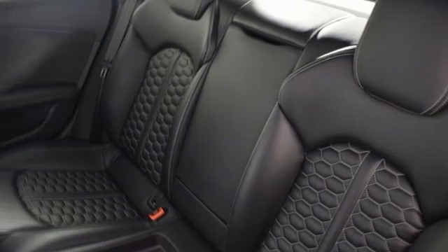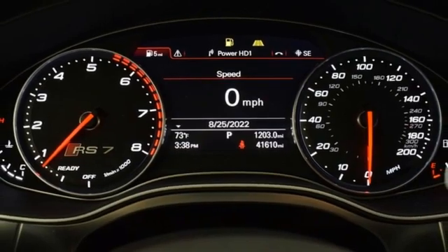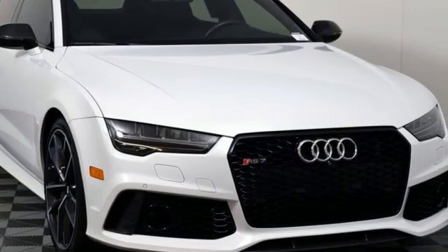Front heated leather sports seats, Bluetooth wireless audio streaming, voice activated climate controls, Audi Connect Wi-Fi hotspot, and multi-zone climate control.